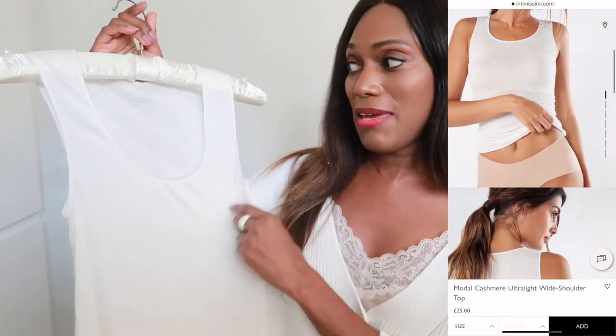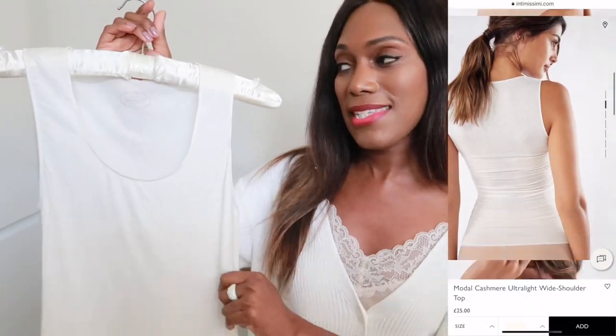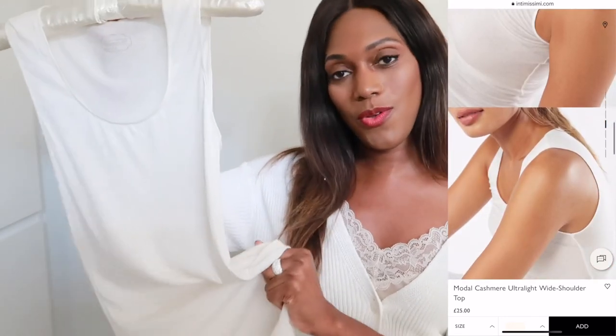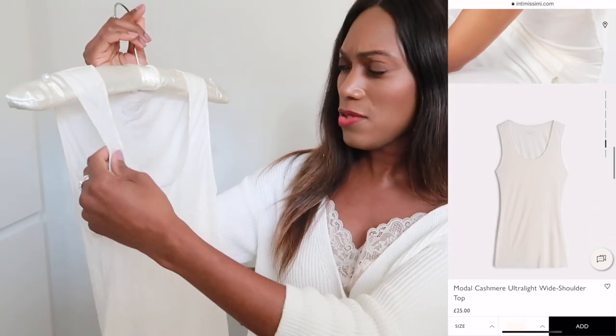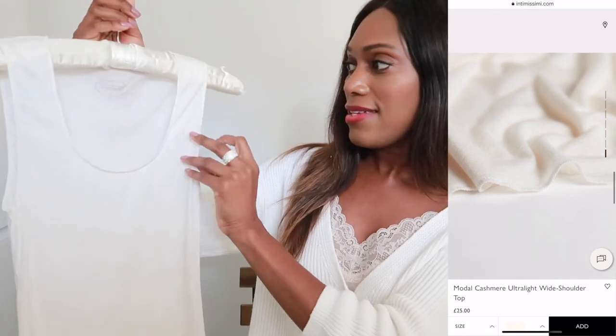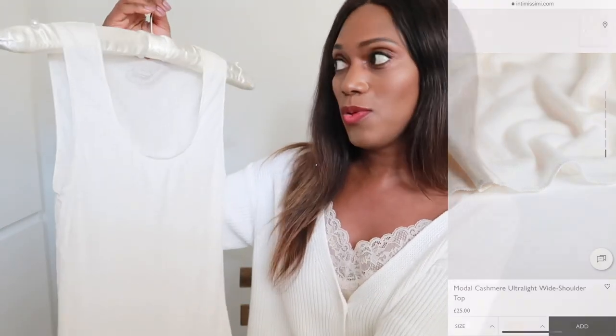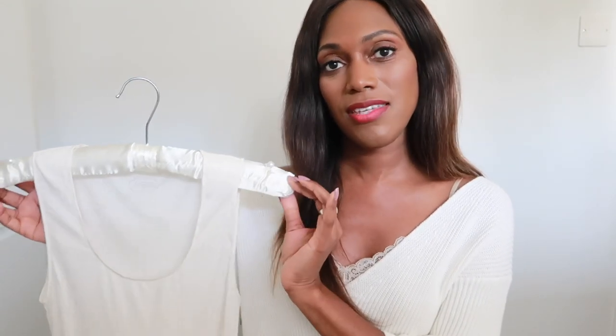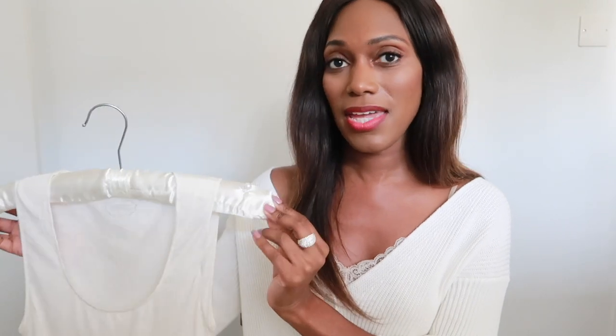The next item is my cashmere vest. Cashmere is something I love wearing underneath clothing to stay warm. This is by Intimacy — a long-line vest, super soft, in a lovely ivory neutral shade. It's a size small. My tip: go lighter on your layers so they're buildable. Heavy clothing makes me uncomfortable.